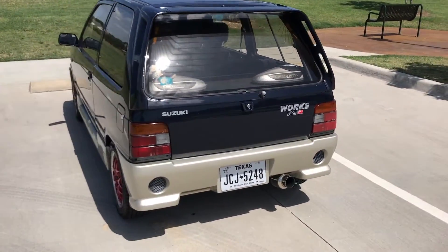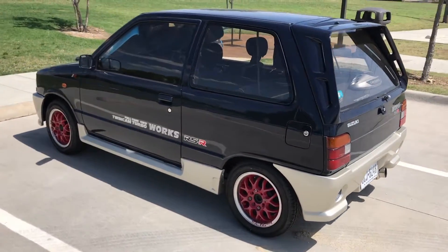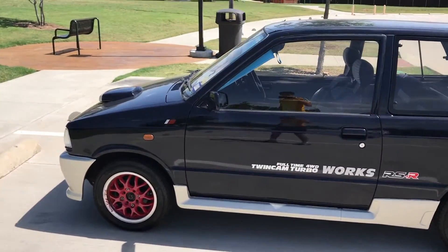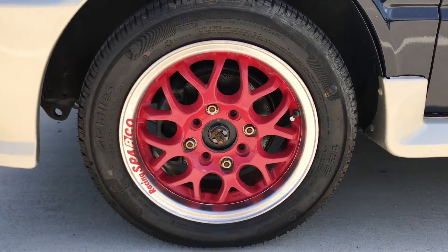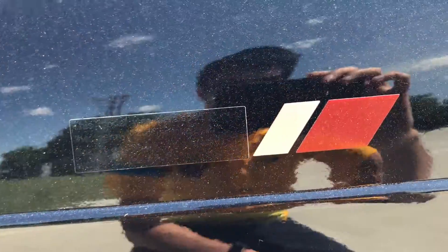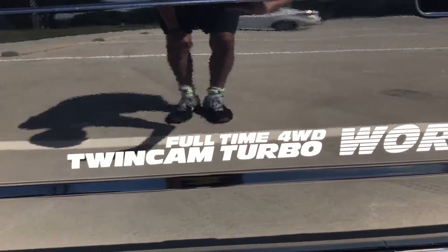So this is the second generation Suzuki Alto. It was actually the first K car to meet the 64 horsepower limit of the K cars at that time period. The reason I chose this car — it's just crazy cool. The previous owners did do some modifications, like the rims are aftermarket. And yeah, this car's got stickers all over it. It is very 80s style.